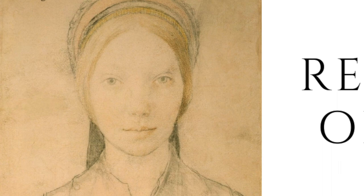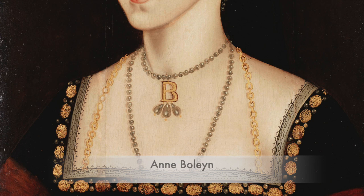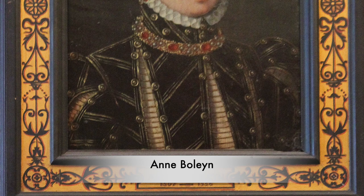The surname Boleyn is one that has gone down in history with great importance and sadness. We associate the Boleyns with the plight of Anne Boleyn, Henry VIII's second wife, who helped to cause the English Reformation and also met her end inside the walls of the Tower of London. The Boleyns, as a family, were seen by some as great manipulators, especially the men who were desperate for power and influence across England.